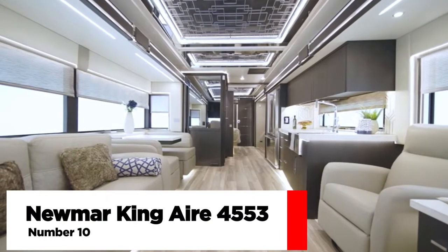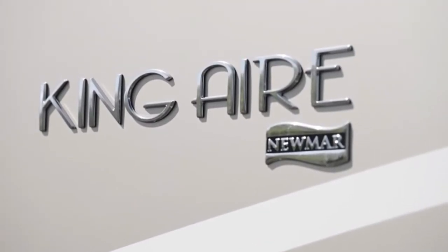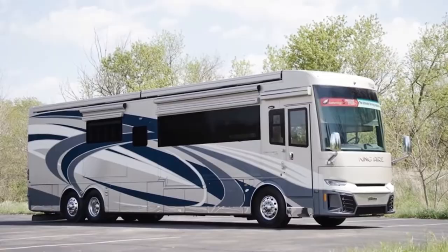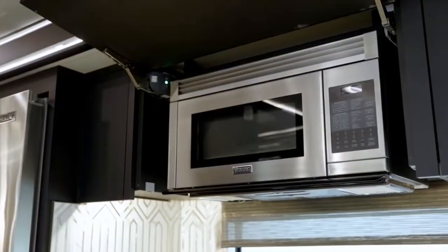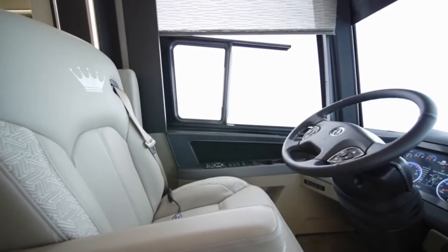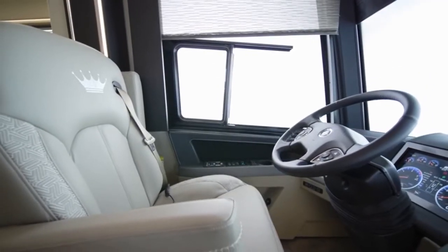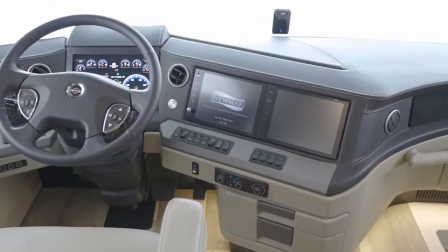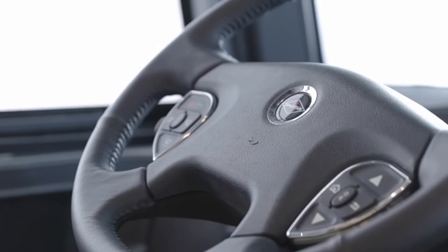Number 10: The Newmar King Air 4553. There's a reason it's called King Air — because those who choose it own it for a majestic experience. The 2015 King Air's interior transports you to another world. In the heart of Newmar's most opulent residential area, Villa's exquisite furniture, unique lighting, complete the look.